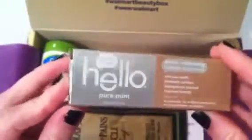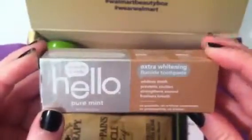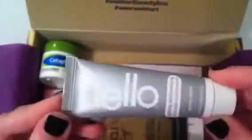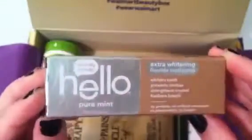Next is a brand I'm not familiar with — it's called Hello, Naturally Friendly. It's an extra whitening fluoride toothpaste with no peroxide, no artificial sweeteners, and no preservatives. It's kind of like a Tom's — more of a natural toothpaste. Interesting packaging; it doesn't look like toothpaste to me, more like a facial product. The flavor is peppermint. But a travel-size toothpaste is definitely something you can put to good use.